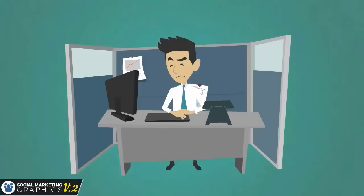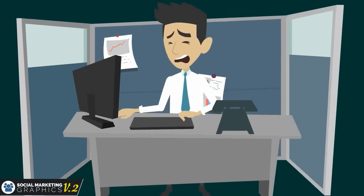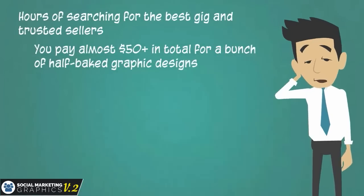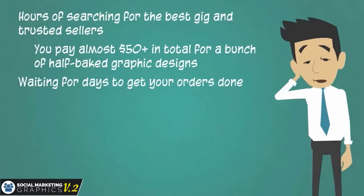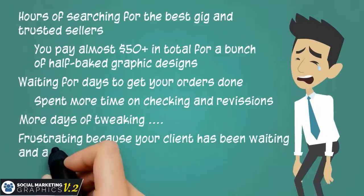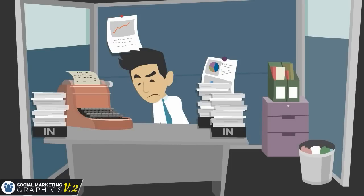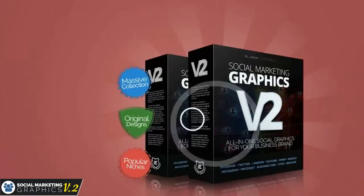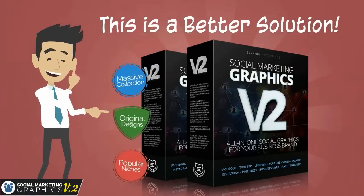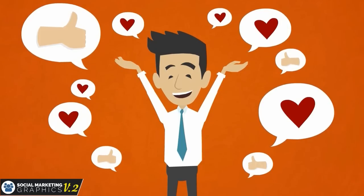Maybe you're asking why you need this product. I know you can go to Fiverr looking for decent gigs and make a few orders. But let's face it — here's what will happen: hours of searching for the best gig and trusted sellers, paying almost $50 plus in total for a bunch of half-baked graphic designs, waiting for days to get your orders done, spending more time on checking and revisions, more days of tweaking, and frustration because your client has been waiting for their project. You spent so much time and money, but you still get the frustrations. With Social Marketing Graphics Volume 2, you can give your local business clients a professional-looking, attractive social media campaign in minutes — without hassles and frustrations.